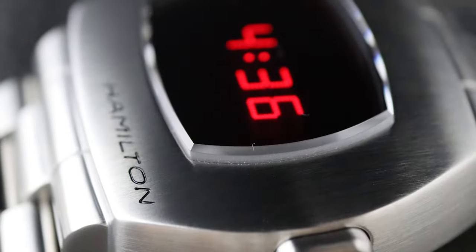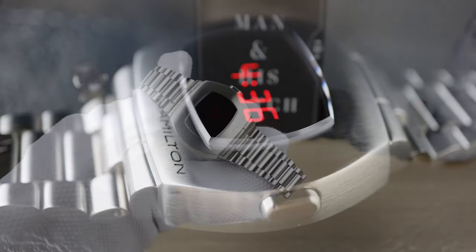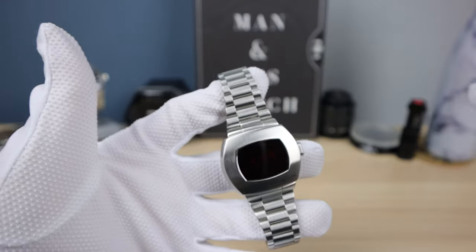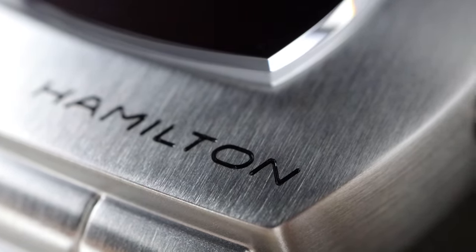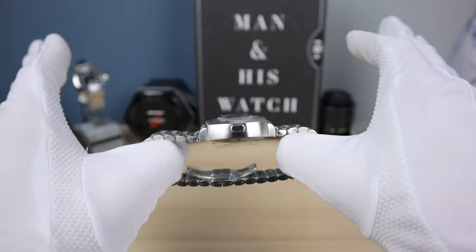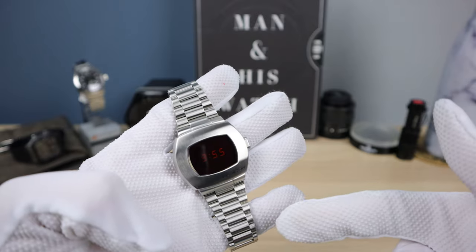It was the future — the most high-tech, latest and greatest. Kind of like people who love electronics now and want the latest iPhone, but more groundbreaking. When you're buying one of these, you're getting nostalgia and 100% a conversation piece. This thing will start conversations. It's not really my style, but it's definitely a conversation starter and a piece of history. I'm 100% a fan of this watch.